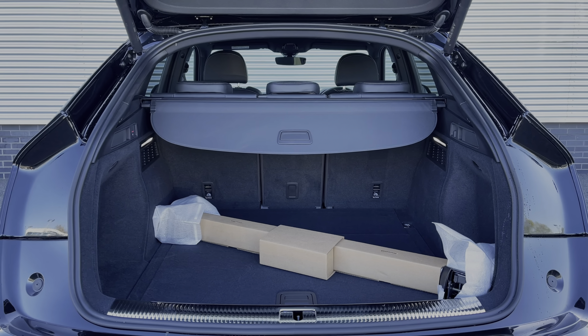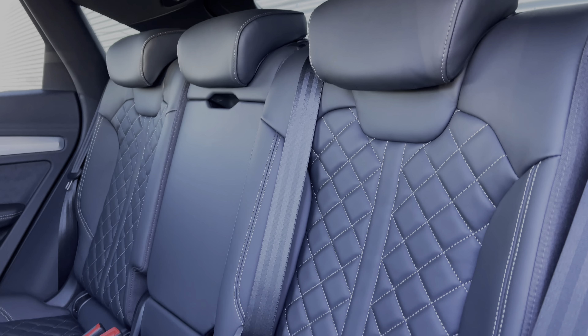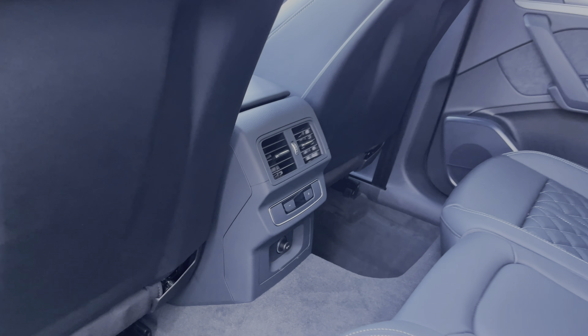Taking a look to the rear of the vehicle, the seats come finished in fine Nappa leather material with contrast diamond stitching to the centre, a central armrest, ISOFIX anchor points, and taking a look around, we have the controls for the third zone of the climate control system.